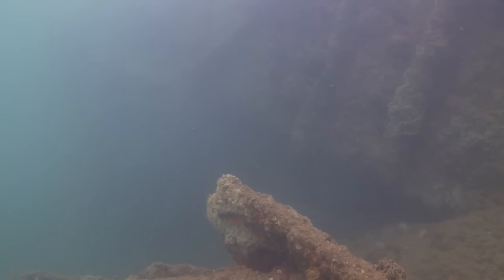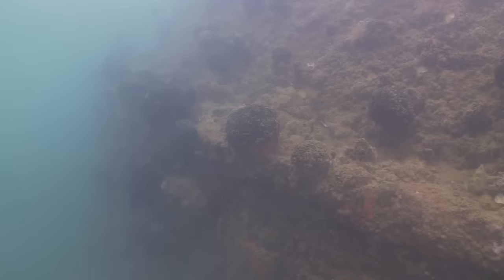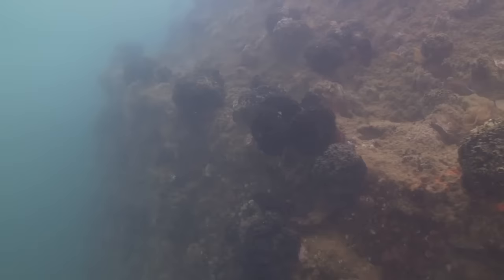Much like you don't want to root around in a church graveyard, you probably don't want to root around in a battlefield grave like this one.